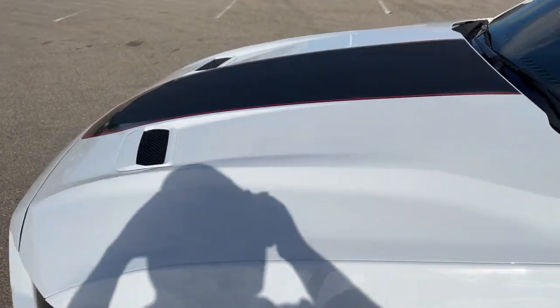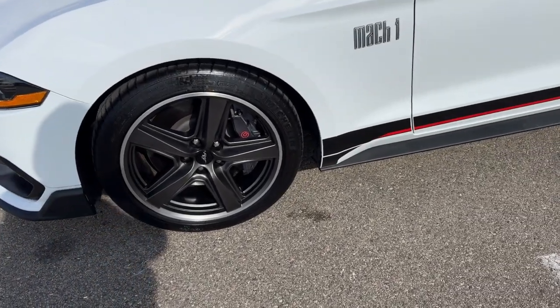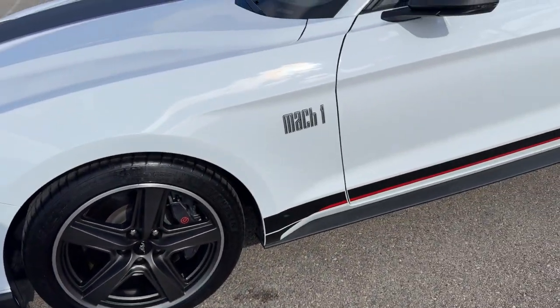Obviously you've got a nice stripe across the hood there. You've got the vents, really nice gunmetal wheels, and Brembo calipers and pads on there.